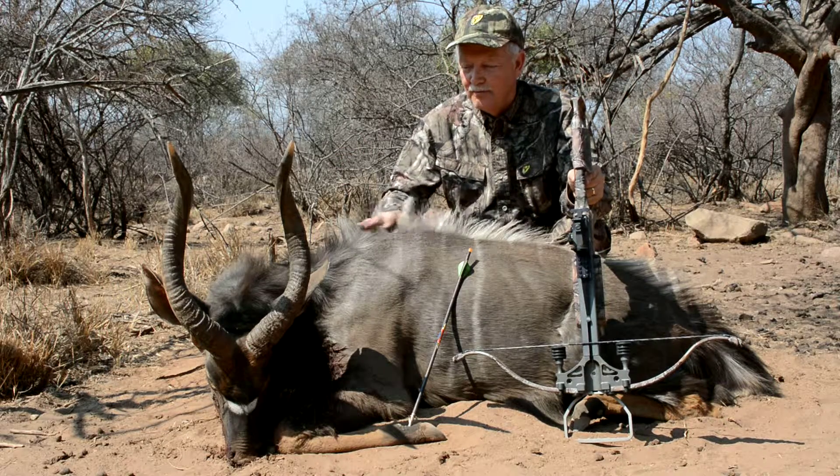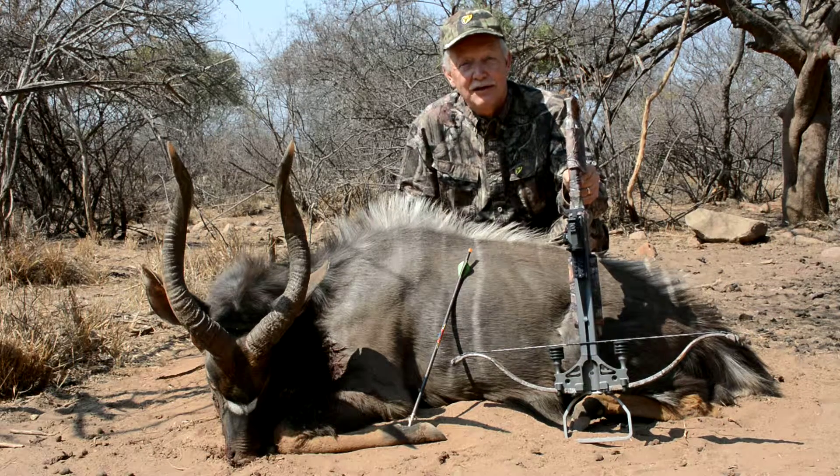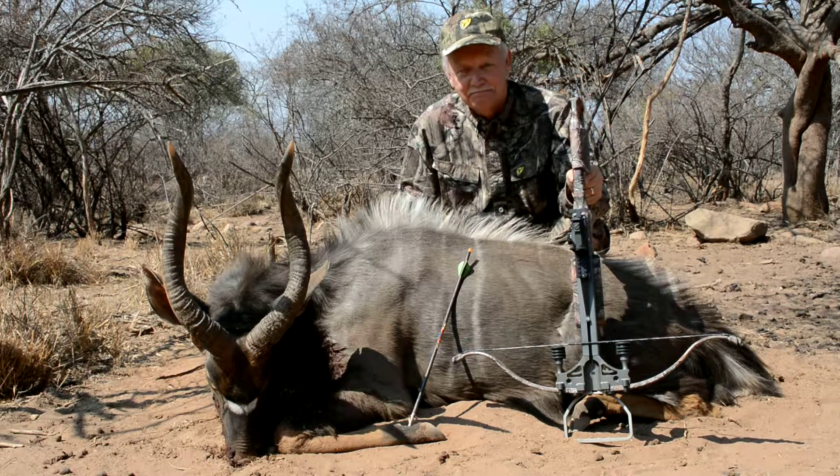This is probably the 35th, maybe 40th bull I've seen. It's just incredible. Well done, Joe.